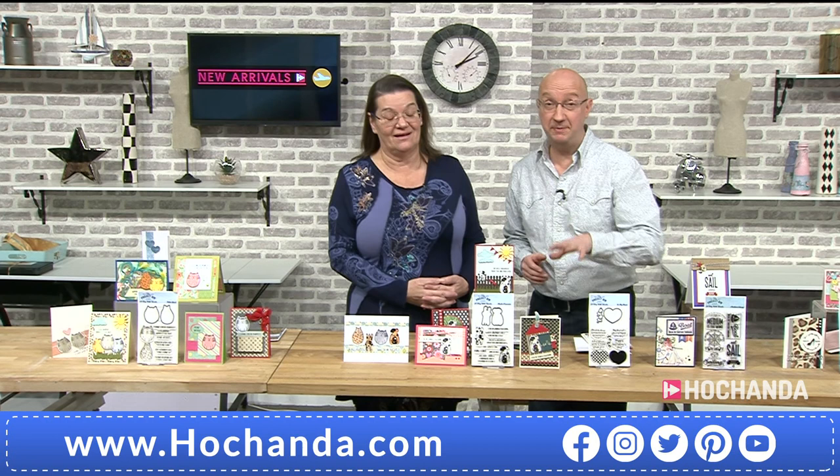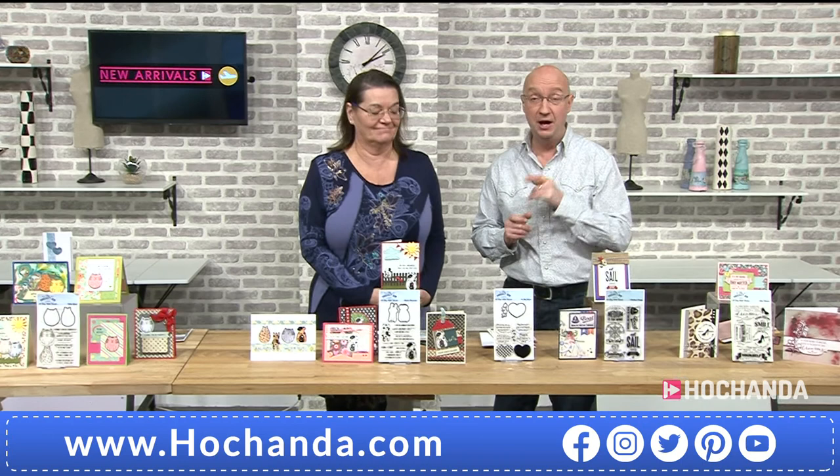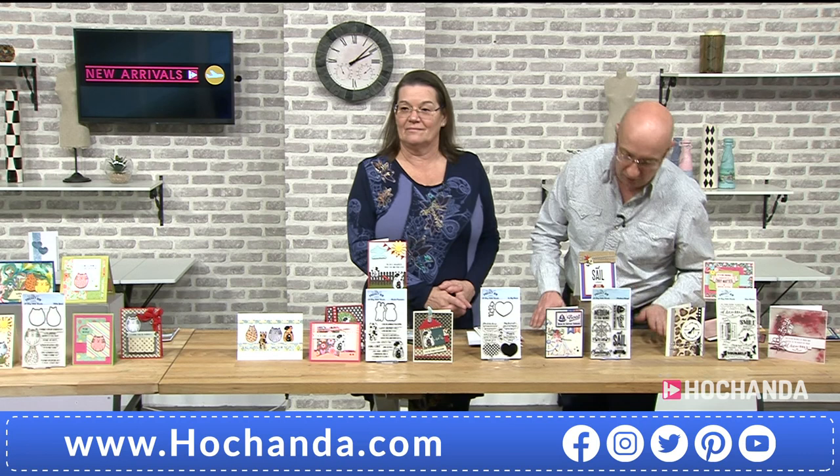We're approaching 20% gone on the dogs. Item code 412-347, only £16.99. You're getting nine stamps and two dies in that set — one of our new arrivals today.